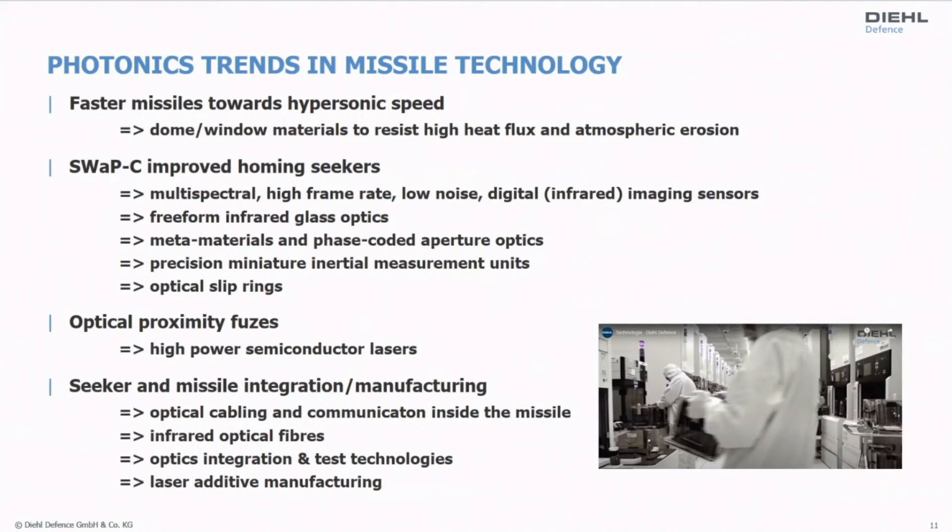In the future we need multi-spectral, high-frame-rate imaging sensors in the infrared, but combinations of infrared and other spectral bands are also highly welcome. To compensate the aberrations induced by the conformal dome, free-form optics is one avenue we are looking into, and I think glass optics might be a good candidate to produce the required shapes. The question of whether meta-materials or phase-coded optics are of value is open — it has to be answered both theoretically through modeling and from the standpoint of manufacturing technologies: what can be manufactured with sufficient quality to fit into this volume and environment.